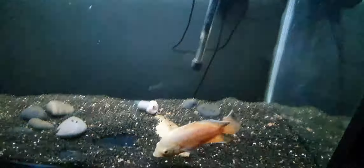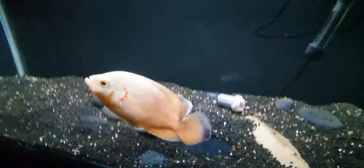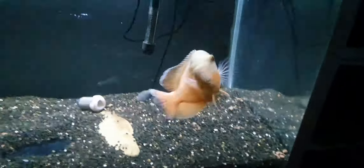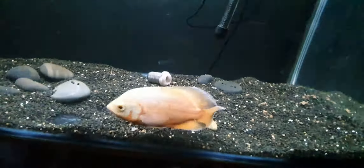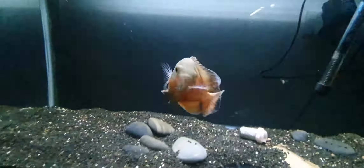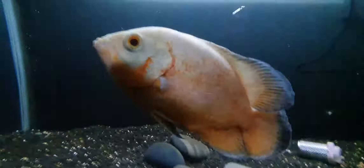YouTube, it's Friday night drinks with the fish. Just thought I'd do a video. This is the Oscar — he's probably around six inches now. He's in there by himself. There's a bit of LED light flicker on this one, I don't know why the other ones don't seem to do it. This thing's always hungry.